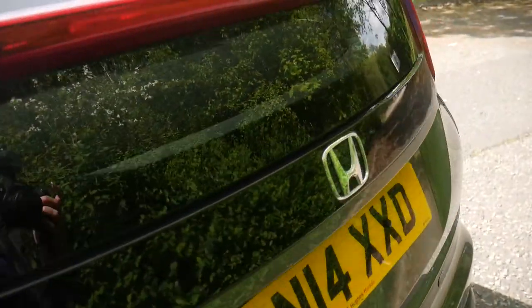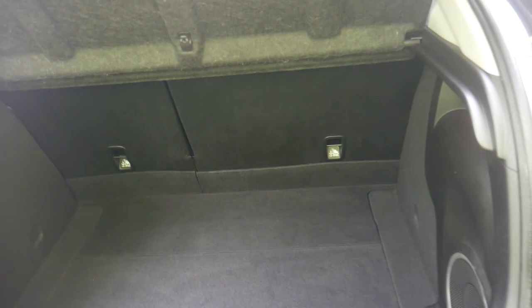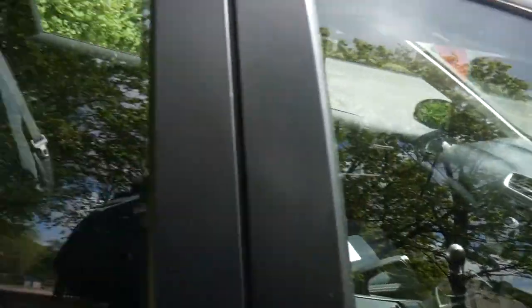Great boot space — as you can see you can fit plenty in there, and you can have all the back seats lying completely flat if you needed extra space. It comes with two sets of keys.